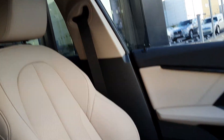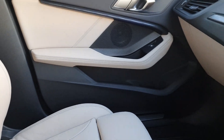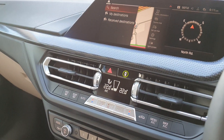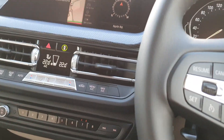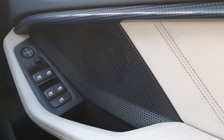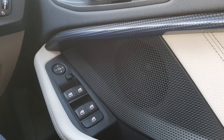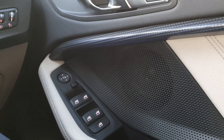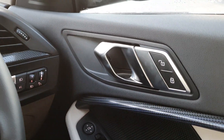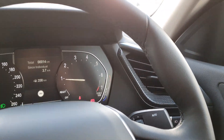The interior comes in an oyster white decoded leather, surrounded by a black trim and customisable ambient lighting. Right now it's in blue but you can choose from a range of different colours. You have full electric windows, electric mirrors, automatic headlights, and rain sensing wipers.